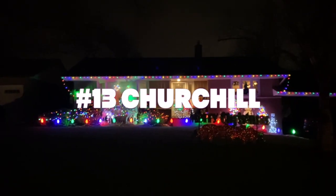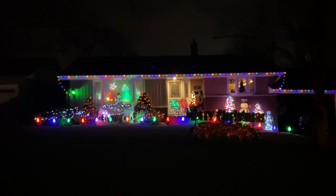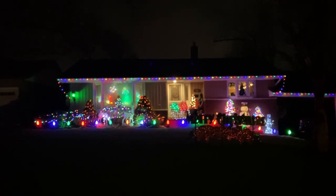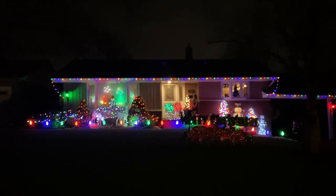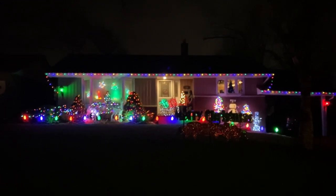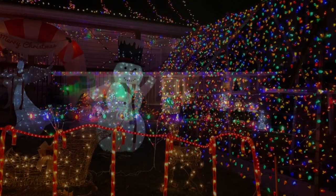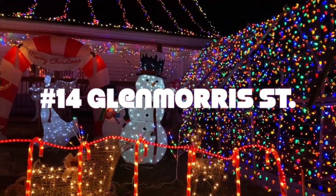Our first musical house, on Churchill — snowmen, reindeer, slays with presents. Merry Christmas! Beautiful. This is Frosty the Snowman's house, wishing us a Merry Christmas.